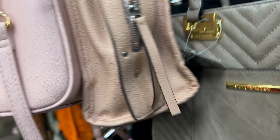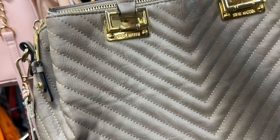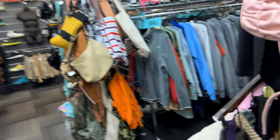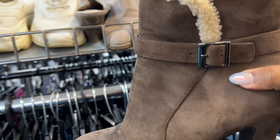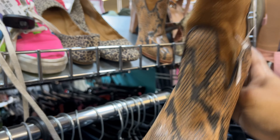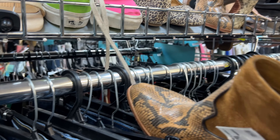I will say, definitely to my thrifty girlies — if you are looking for boots, do not be scared to go into a Plato's Closet and check out the boots. I know we say 'oh, they're expensive' — I hear that a lot — but nine times out of ten they're really not. Goodwill is getting expensive too, but just go check. They had some very, very cute boots. Do you see these? When I say cute cubed — cubed.